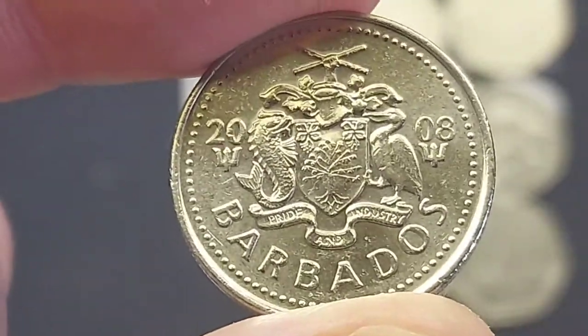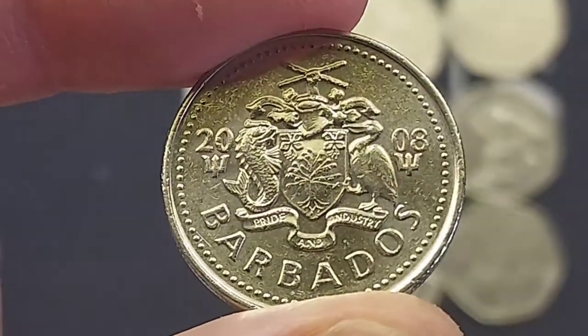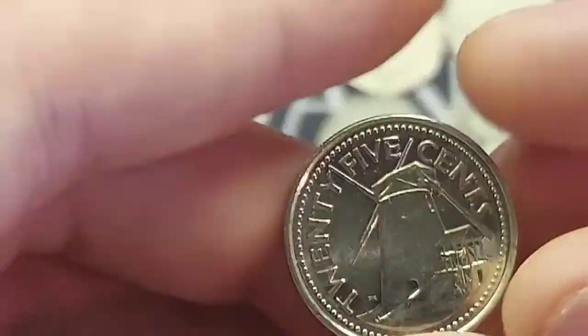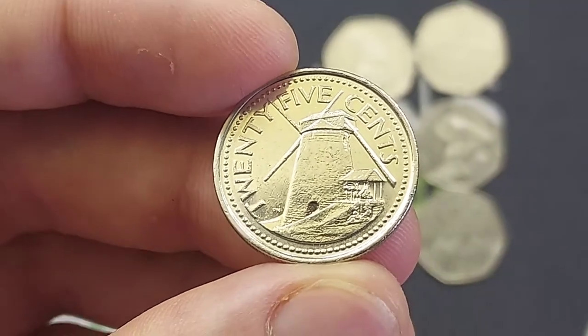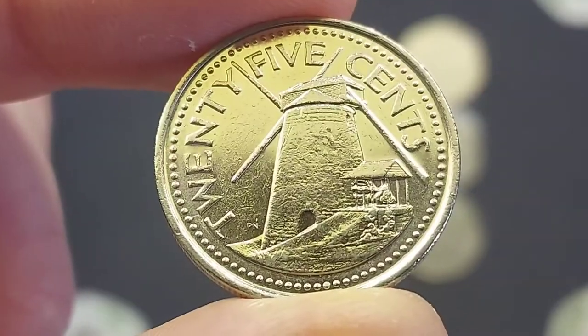When it comes down to the mintage figure of this coin — exactly how many were made — unfortunately there isn't an exact number online anywhere, so I can't give you that number. However, a perfect uncirculated condition coin will fetch between £2 and £2.25, a good quality one around the £1 mark, and definitely worth every penny as this coin is another stunner.